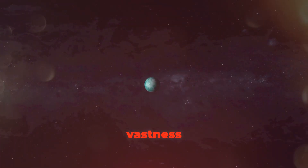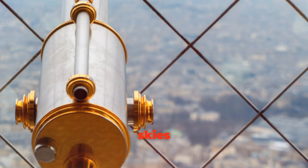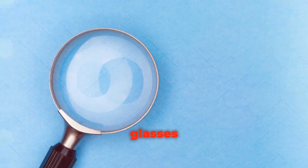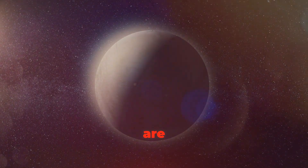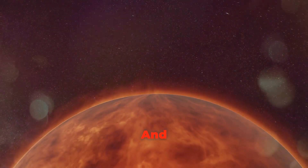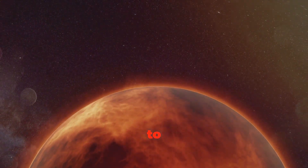Finding a habitable planet is like finding a rare treasure hidden in the vastness of space. Scientists use really powerful telescopes to search for planets that have these special ingredients, scanning the skies for potential new homes. These telescopes are like giant magnifying glasses that help us see far, far away in space. They look for planets that are just the right size and in the habitable zone around their stars.